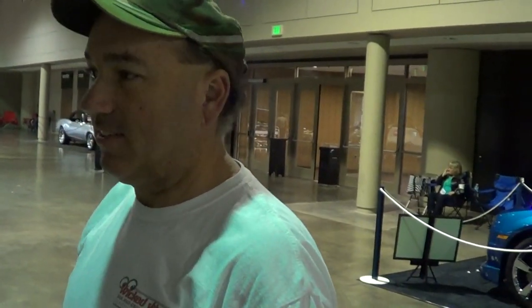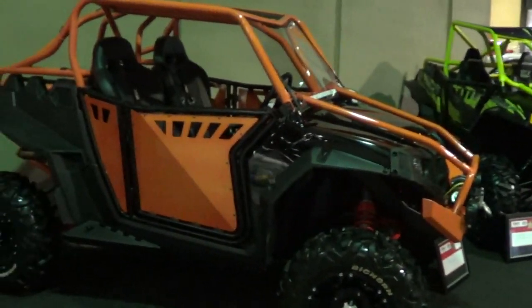Mike, how are you, brother? Just fine. Tell me about these — you got all kinds of toys. So when you want to go off-road, this is what you use. That doesn't look like a normal Razor. It looks like you've done quite a bit of work to it.